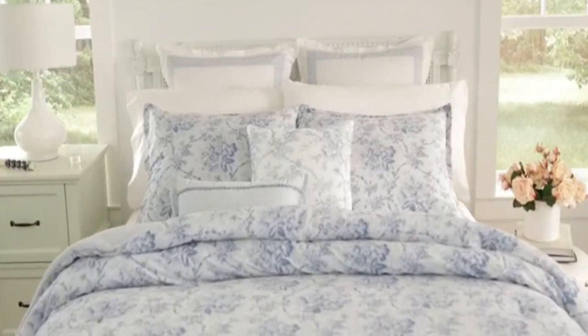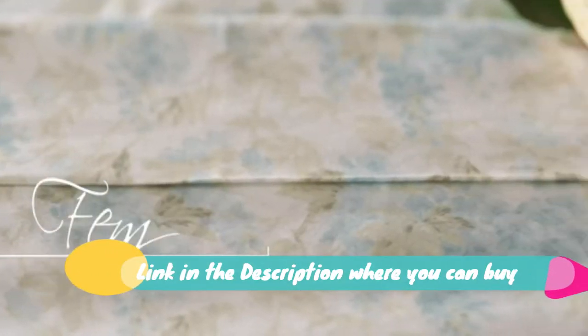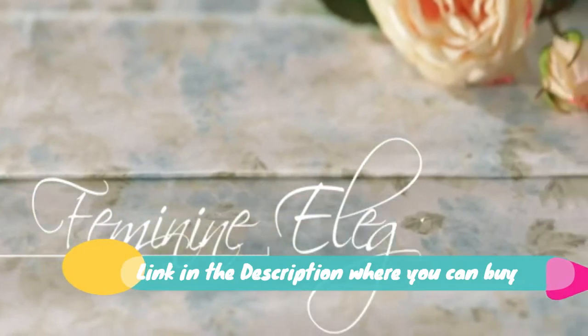Laura Ashley Home Natalie Collection luxury ultrasoft comforter. All-season premium bedding set with a stylish, delicate design for home decor. Queen size, sage, 100% cotton imported material.